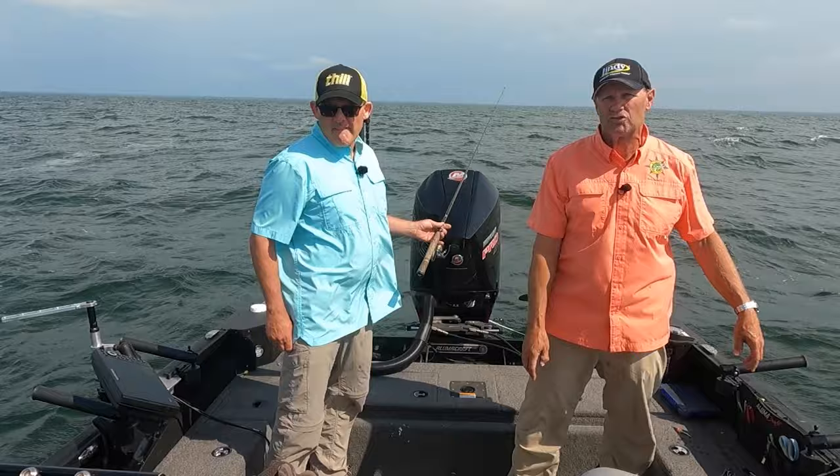Zippel Bay Resort is the premier resort on the south shore of Lake of the Woods. Spend the day on one of Zippel Bay's six 30-foot charter boats, or bring your own boat to explore the pristine waters of the big lake. Log cabins in various sizes have all the amenities, while clean and comfortable housekeeping cabins are also available. Enjoy the pool, hot tub, water toys, great food and drink in the lodge, and relax around the campfire in the evenings.